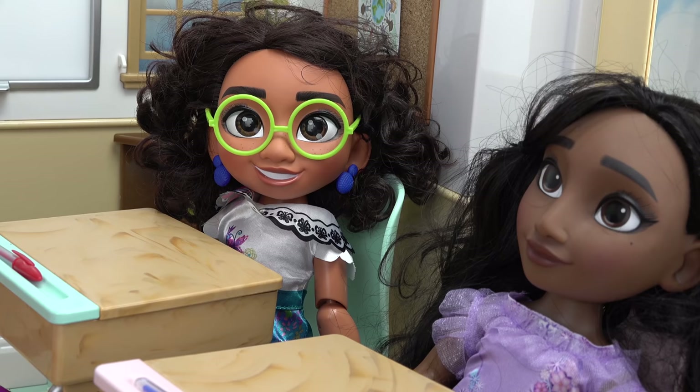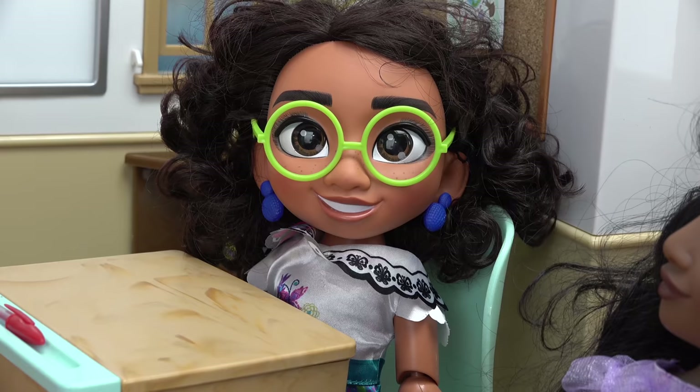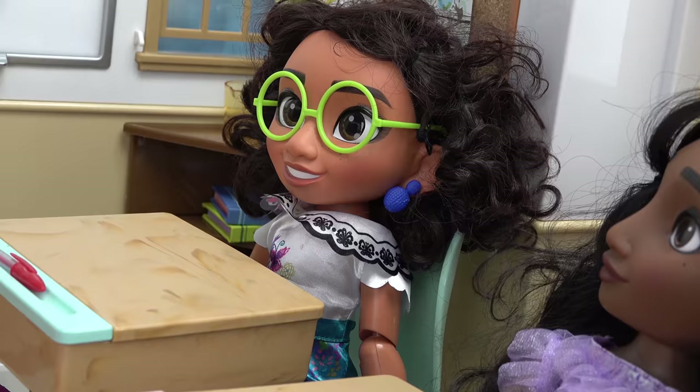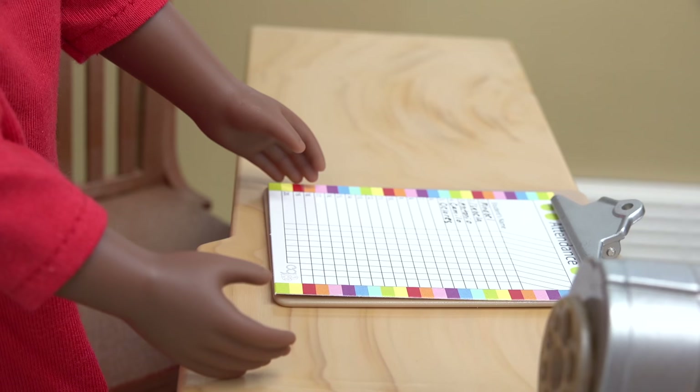Class is in session. Isabella, did you do your homework? Yeah, did you? No, I had no time. I was sewing my dress yesterday. Mirabelle, is there something you'd like to share with the class? Nope, not a thing. Okay, let me take attendance then.